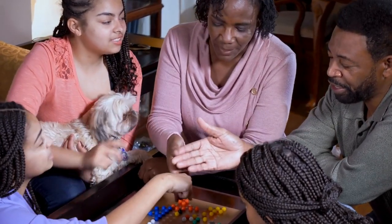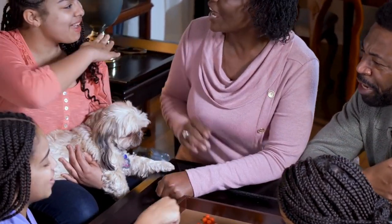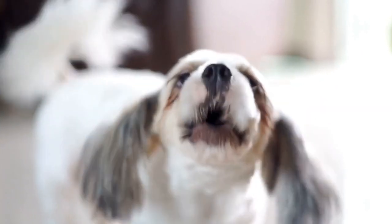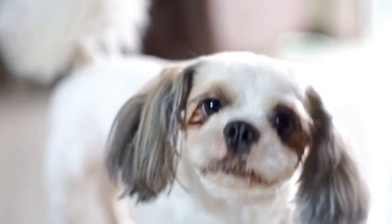Start with short walks, gradually increasing the duration and distance. Use positive reinforcement techniques to reward them for walking calmly beside you. Avoid using force or punishment during leash training, as it can lead to fear or aggression issues.